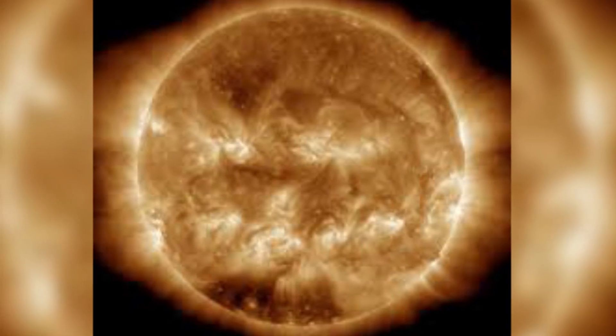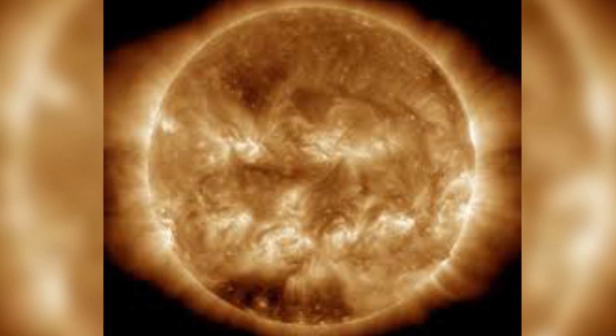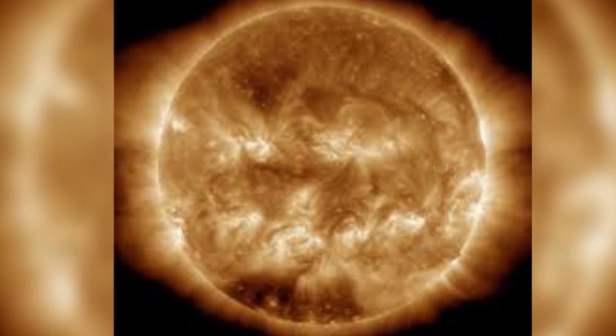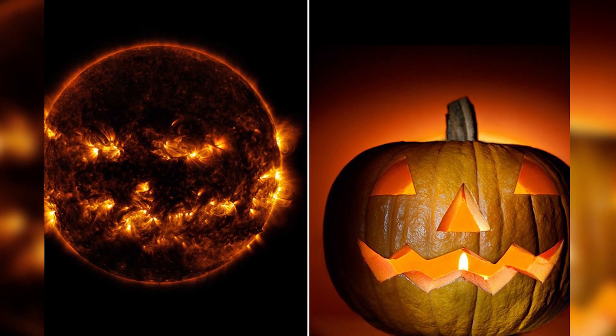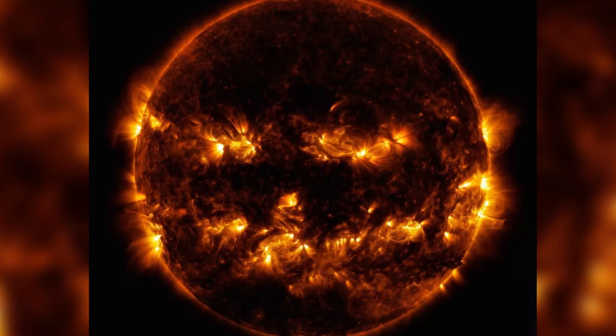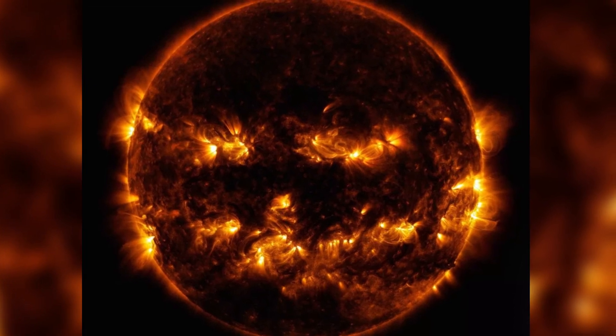What in the galaxy, I should say. When NASA released the pictures, which were captured on October 8th of 2014, they included the caption "Pumpkin Sun," and it's not difficult to see why they called it that. Pretty cool, huh?